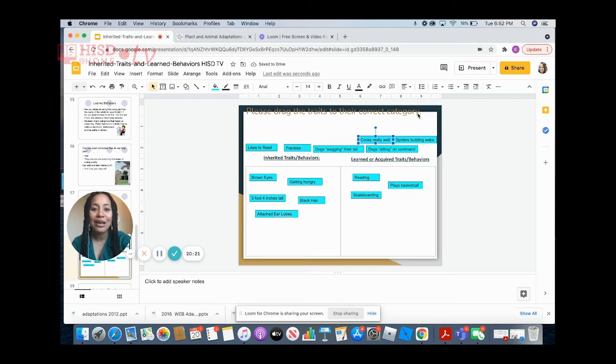If you can cook really well, that falls under learned or acquired behavior. The next one says 'spiders building webs.' Spiders know how to build a web — there isn't a spider school on how to build a web. They essentially know how to do it by instinct, so spider web-building is an inherited behavior.